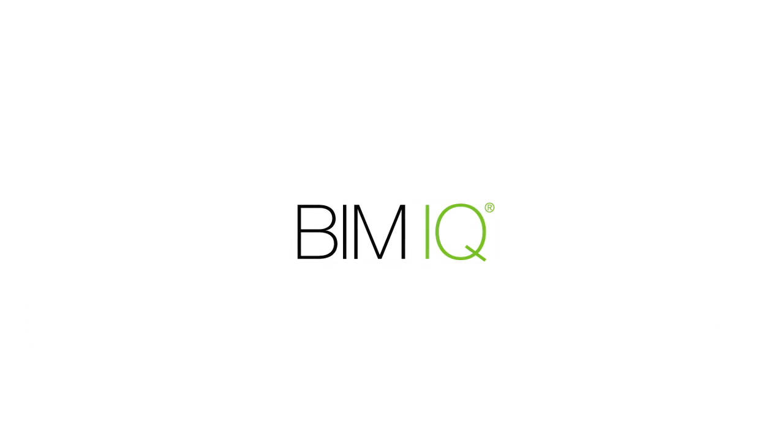BIM IQ — the first and only computer-aided three-dimensional interactive design and energy application for the architectural and construction industry.